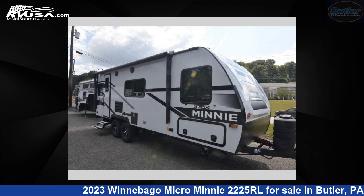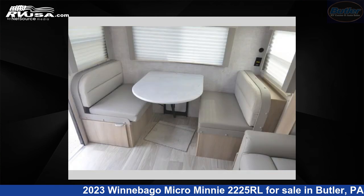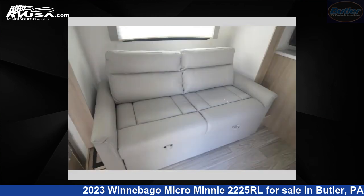This 2023 Winnebago Micro Minnie 2225RL is a travel trailer RV. It is located in Butler, Pennsylvania 16001 and is offered for sale by Butler RV Center. This new Winnebago features sleeps 2.